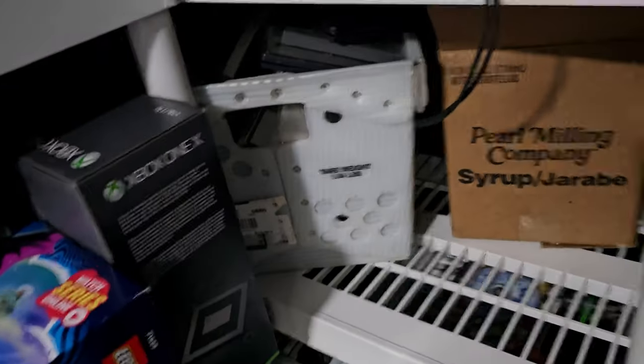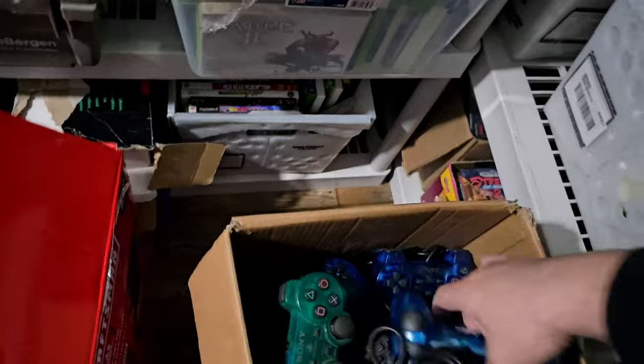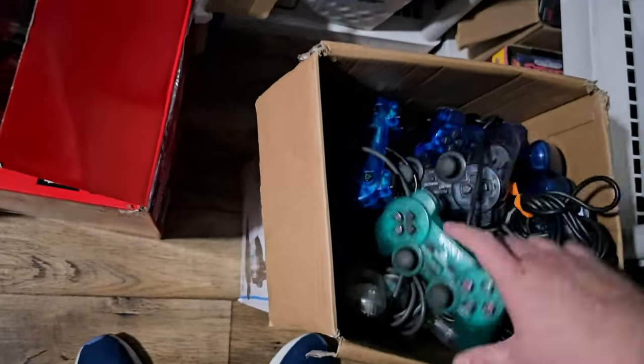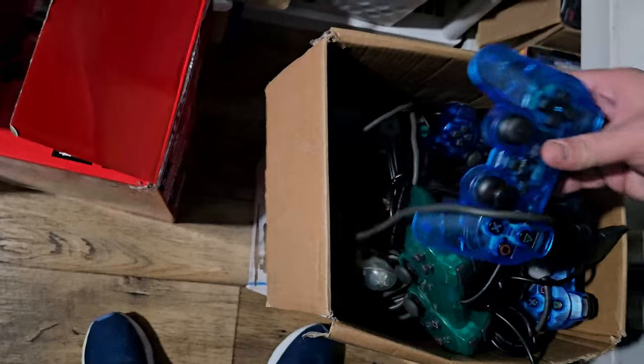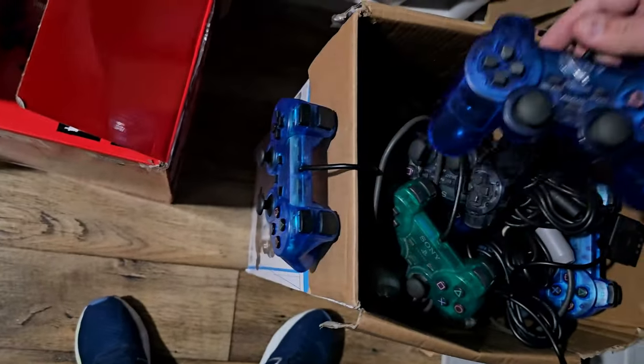Looks like these are more disc-only games. We did just process a bunch of disc-only, so that kind of stinks. This is a bin of cords, but you can see there are good controllers. That's a good one — several of these. Oh, that one's third party, but that one's not.